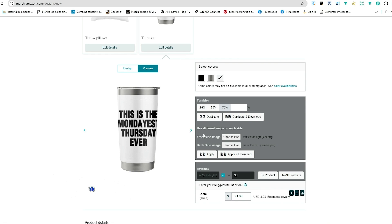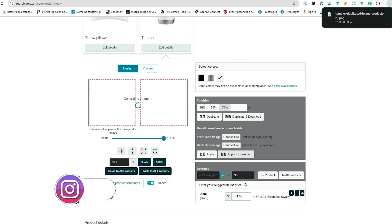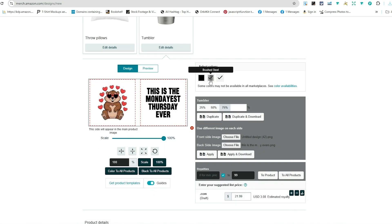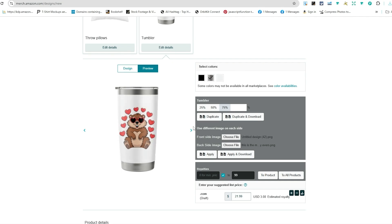The front side image and back side image — uploading and applying them to the actual product — is a big game changer. It's very simple and easy to use with the Productor, and you can also download the image if you want to upload it somewhere else. There are also different colors you can apply to the tumbler — select your color, like silver. Just make sure the design looks good on those colors.